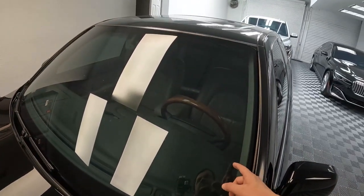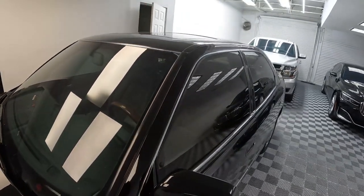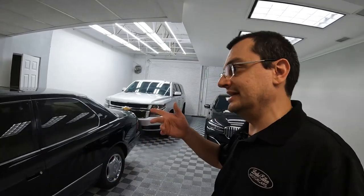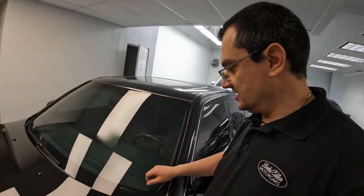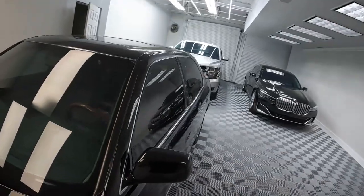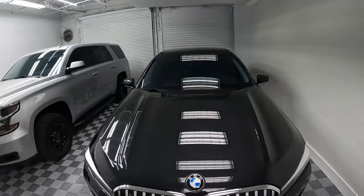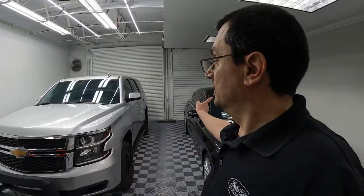On this particular car I believe this is the third time the windshield film has been replaced. It does have a one- to two-year warranty, but the company I use doesn't like to replace things under warranty — they give me a discount instead. Unfortunately, it costs a lot of money to get these replaced, but for me it's worth it because these windshields are expensive. I replace the film every six to eight months; some last a year. That's the deal with windshield protection film and PPF — those are my thoughts. Ask any questions in the comments. Hope you enjoy the video, thanks for watching.